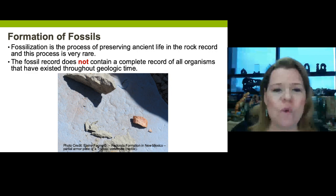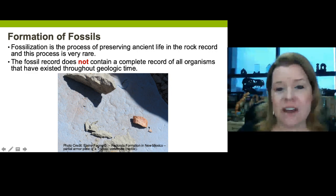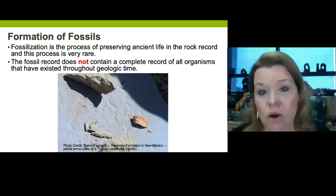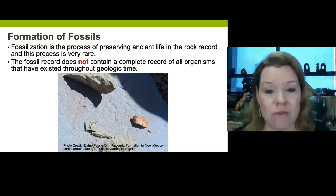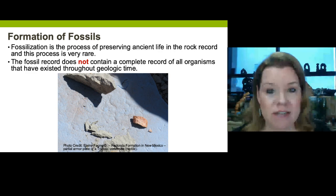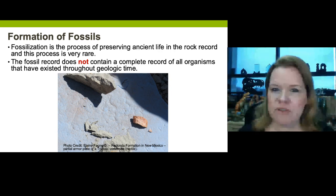How do fossils even form? This is an armor plate that came out of an ancient vertebrate — either from an aetosaur or a phytosaur, which are two very different types of reptiles. They're not dinosaurs, but they are very special to that time, like index fossils for their time. The process of preserving life is pretty remarkable.